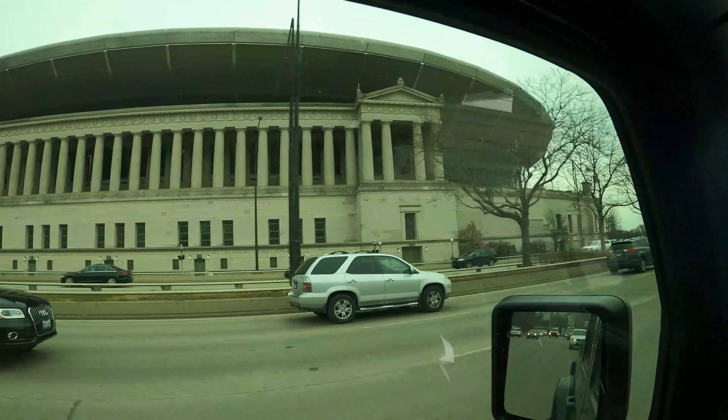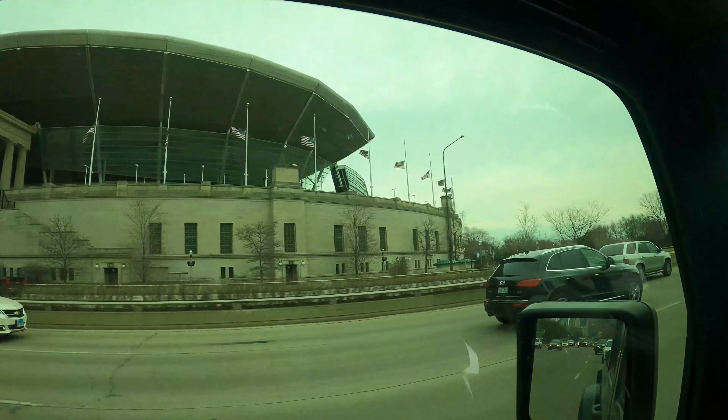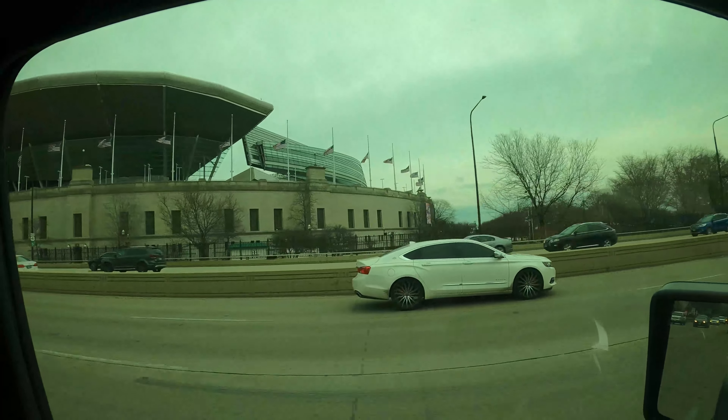Also another Chicago landmark - this is Soldier Field, where the Chicago Bears act like they play football every week. It's a really nice stadium, too bad they suck. I'm a Packers fan - don't unsubscribe! Honestly I haven't been keeping up with football at all during this whole pandemic with work and family. But yeah, it's a beautiful stadium, no hard feelings to any Bears fans. The Jeep is super loud today - it's not the most aerodynamic car, feels like driving a block of cheese through the wind.